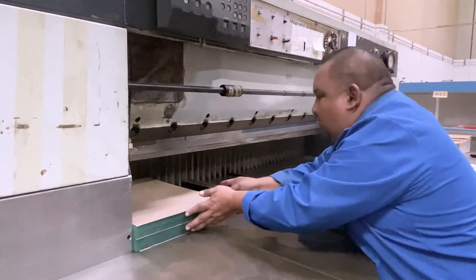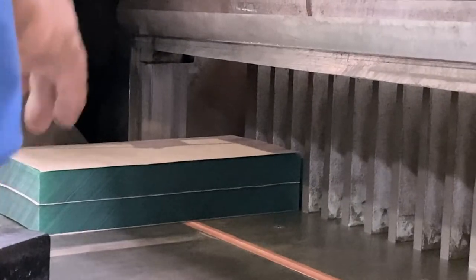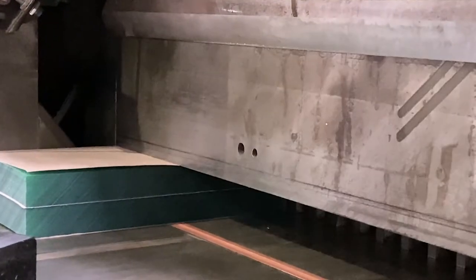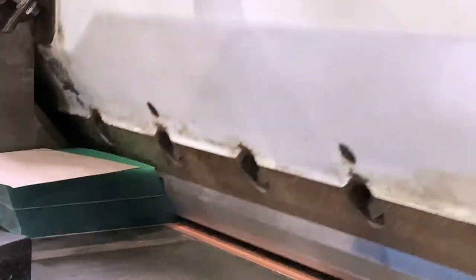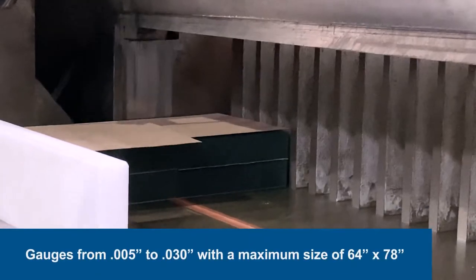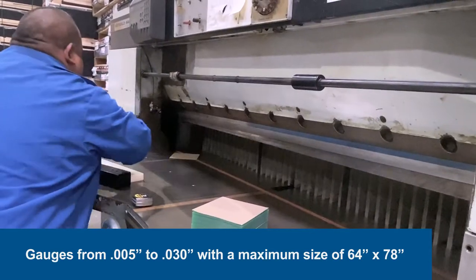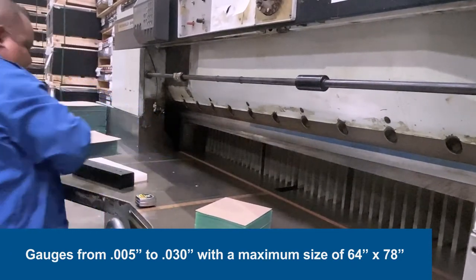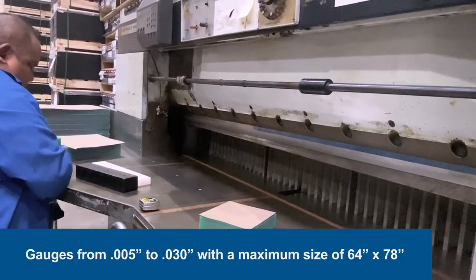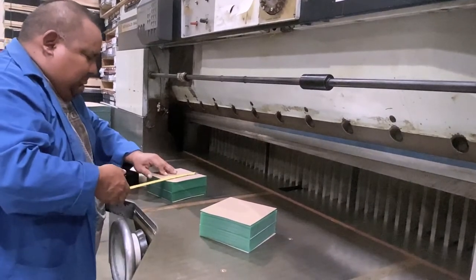For projects that require tighter tolerances, Professional Plastics shears offline to ensure critical dimensions are precisely held to plus or minus 1/32nd of an inch. We process gauges from 5 thousandths up to 30 thousandths of an inch, with a maximum part size of 64 by 78 inches, and are capable of providing high volume tight tolerance blanks for any project.